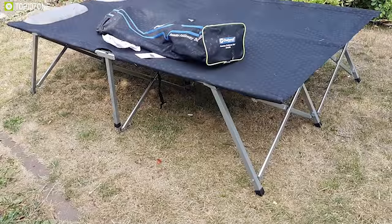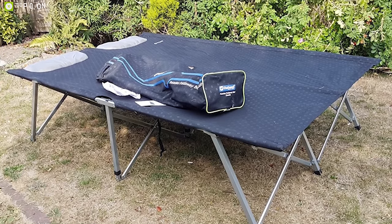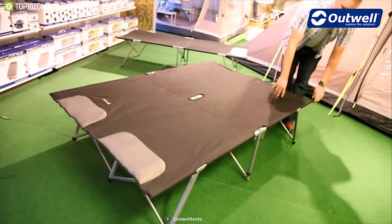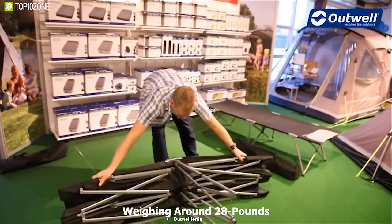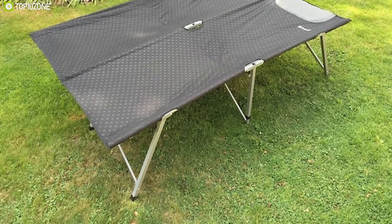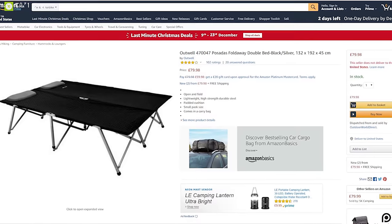This bed comes with a padded cushion to keep you comfortable and insulated on your campsite. With its powder-coated steel frame, it can handle a maximum payload of more than 500 pounds. It offers a seating height of up to 45 centimeters off the ground, keeping you away from bugs. Weighing around 28 pounds, its foldable design allows you to carry it on any camping trip without hassle. You can get it at around $90 on Amazon.